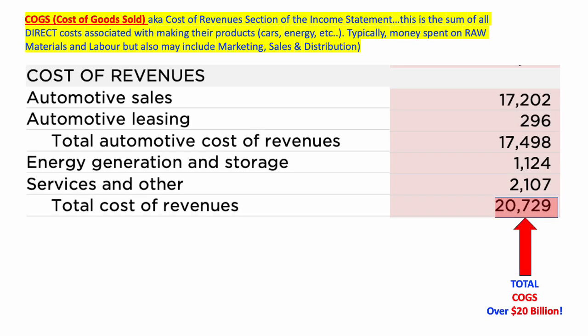Moving on to the next section of the income statement: cost of goods sold, which the statement calls cost of revenue. This is the direct cost associated with making the product — for the automotive sales revenue of around $20 billion, this tells us what it cost to produce those cars. The direct costs include raw materials and labor: basically how much was paid for raw materials and the resources — whether human or robot — used to make the cars. In this case the automotive direct cost was $17.2 billion, and the overall cost across auto, energy, and services was just over $20 billion.